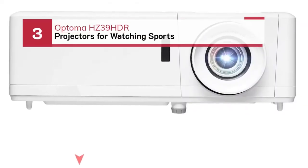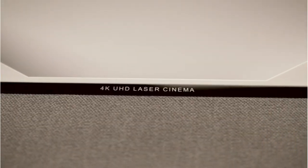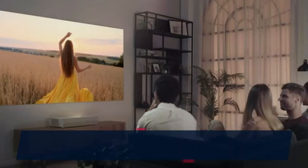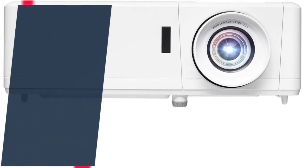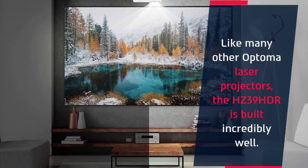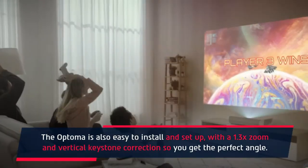Number 3: Optoma HZ39 HDR projector for watching sports. The Optoma HZ39 HDR is the best laser projector with HDR. The 4000 lumens laser light is incredibly bright, so you can even use it in broad daylight with ease. It features a tough Duracore light that lasts upwards of 30,000 hours of use. Like many other Optoma laser projectors, the HZ39 HDR is built incredibly well and is easy to install and set up, with a 1.3x zoom and vertical keystone correction so you get the perfect angle.